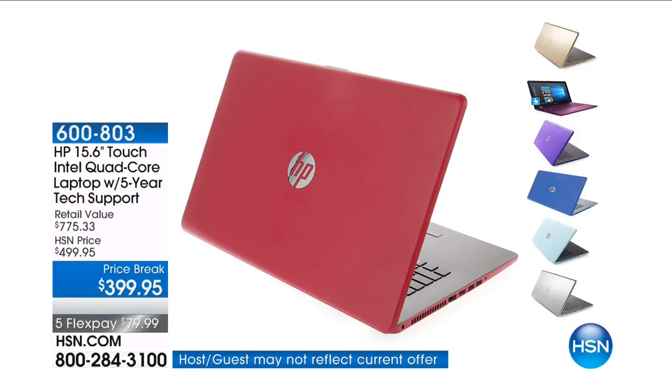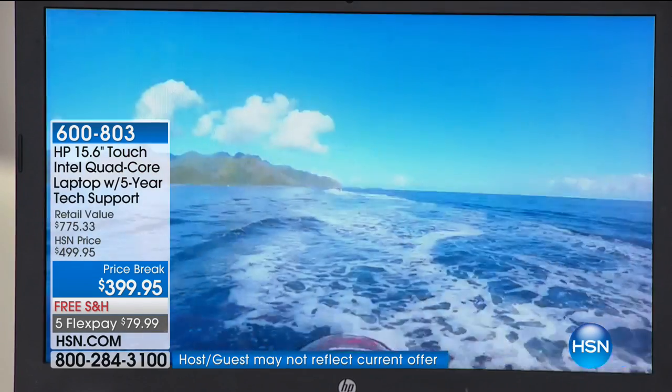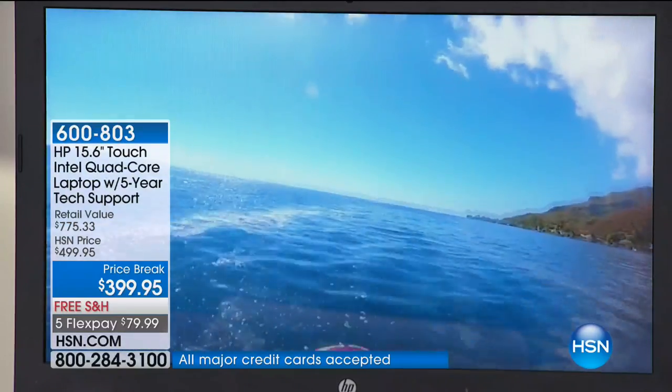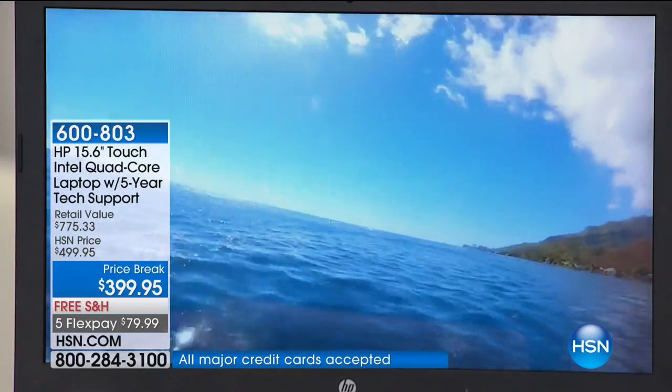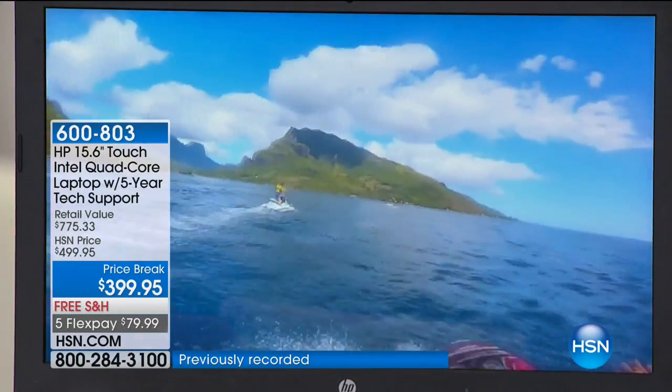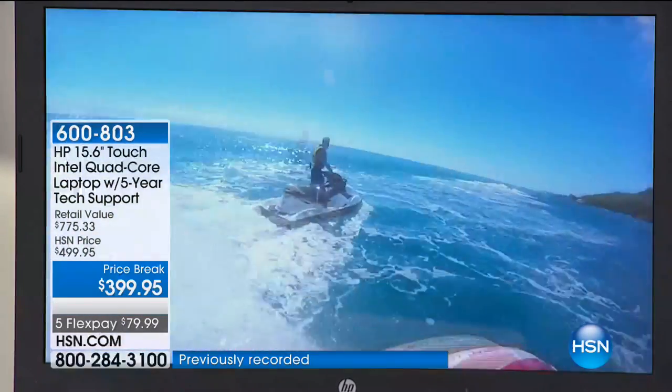This is from HP — a 15-inch laptop. This is Intel quad-core. This is touchscreen. And it's going to come with five years of tech support as well as a lot of software, including TaxAct.